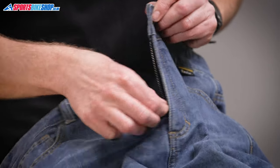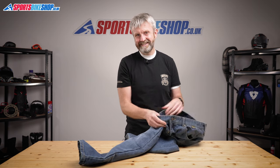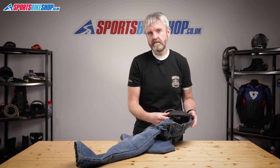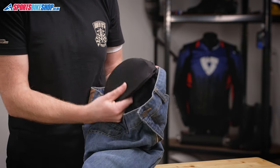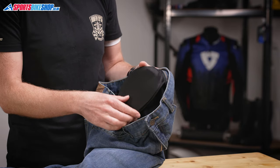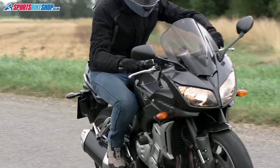These jeans fasten with a standard button and then there's a zip fly. There's hip and knee armour as standard — a soft flexible armour that's approved to the basic level one of the CE standard. The hip inserts sit in mesh pockets, while the knee armour is height adjustable so you can make sure it's in the right place to protect your joints.